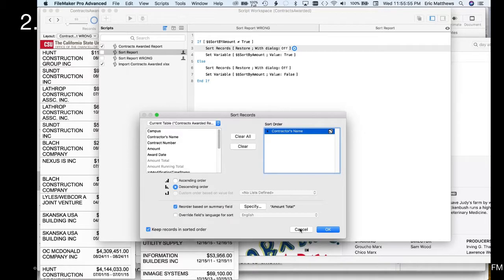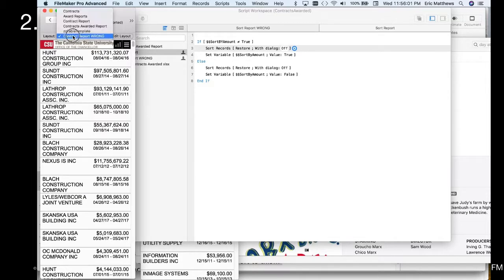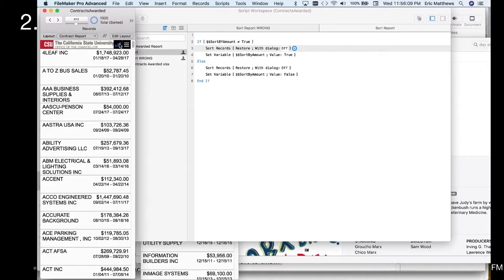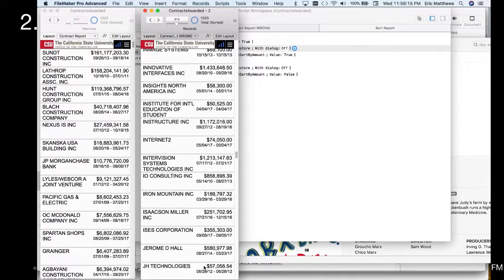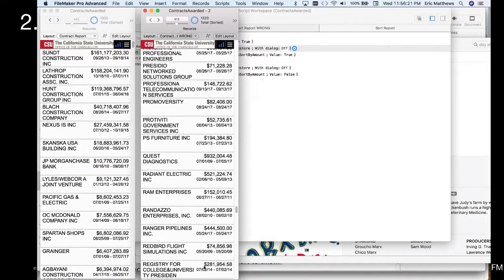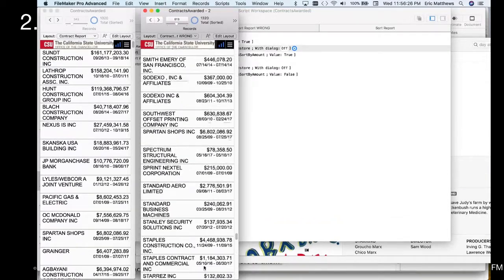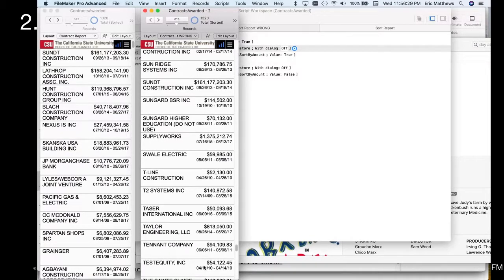Let me show you that. So if I go to the correct contract report, this one sorts descending order — SUTS is at the top. And if I compare to the other view, where's SUTS? $161 million dollars. I can search for it — there it is: 161. So either way it's sorted, this one actually works.